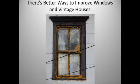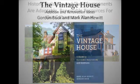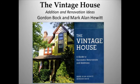There are good and bad ways to do this. I borrowed this slide from a colleague in Rochester, New York, where it gets pretty cold, and I propose that using spray foam indiscriminately is not a good way to upgrade your windows. Historic buildings and their components are adaptable if we think of them as organisms. They're also renewable and can be a valuable resource for our culture and our planet. Thank you all so much — it's been wonderful talking to you.